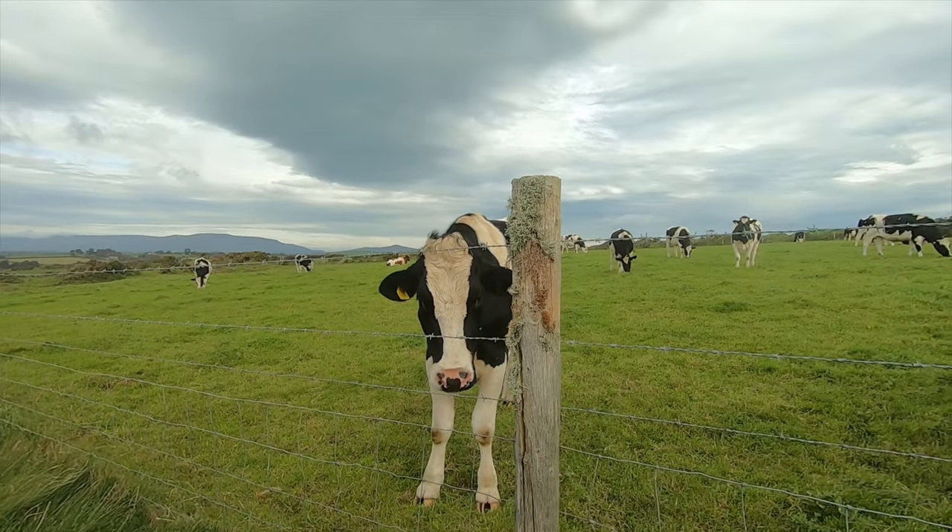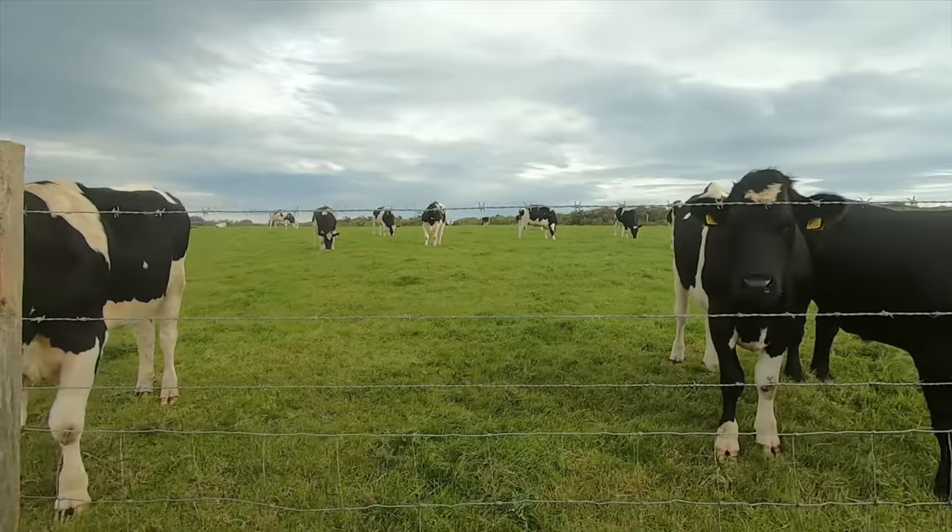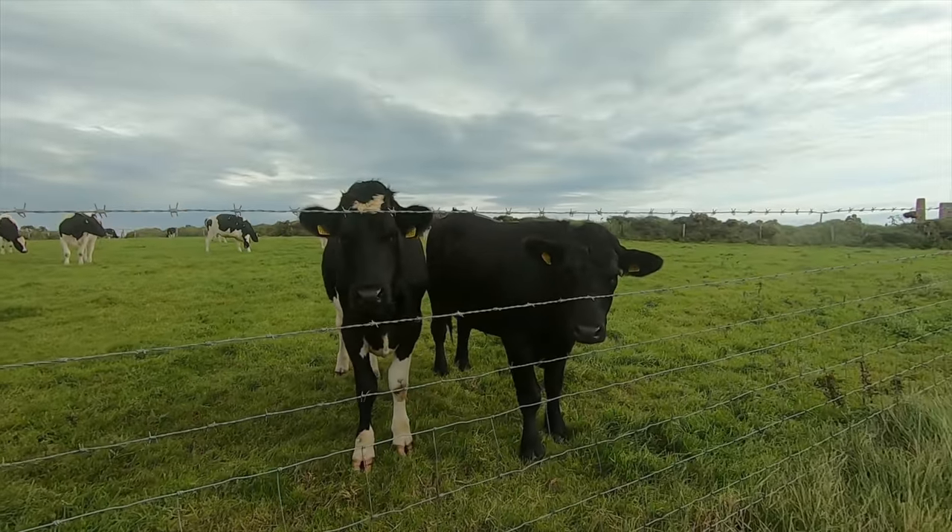Hello you three. You are very, very inquisitive cows, aren't you? Having a good day then?